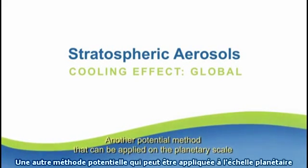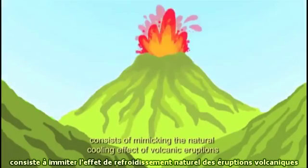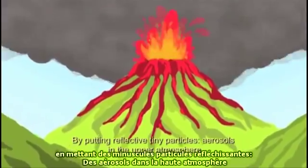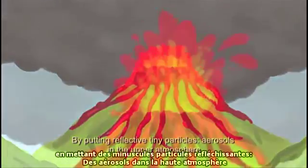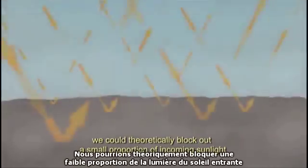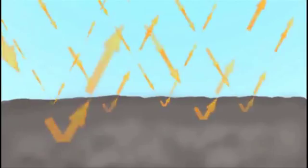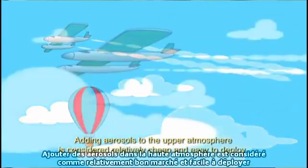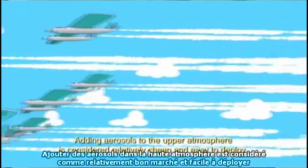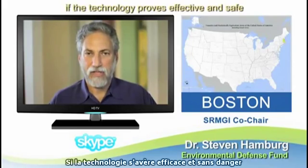Another potential method that can be applied on the planetary scale consists of mimicking the natural cooling effect of volcanic eruptions by putting reflective tiny particles — aerosols — in the upper atmosphere, so they can circulate on the stratospheric winds. We could theoretically block out a small proportion of incoming sunlight. Adding aerosols to the upper atmosphere is considered relatively cheap and easy to deploy if the technology proves effective and safe.